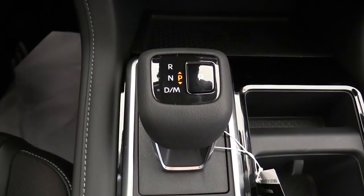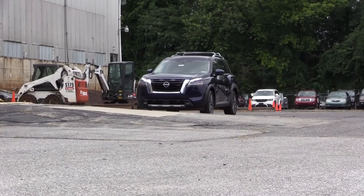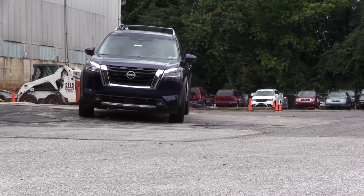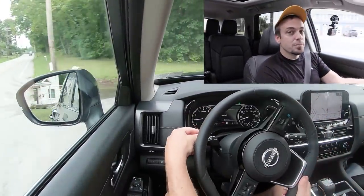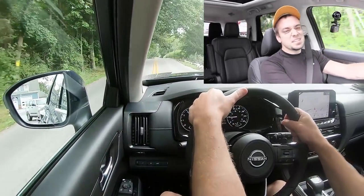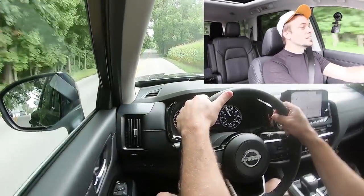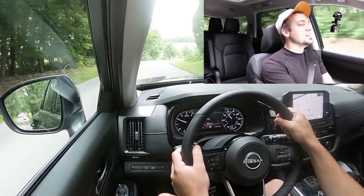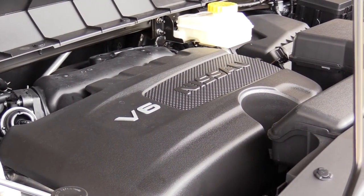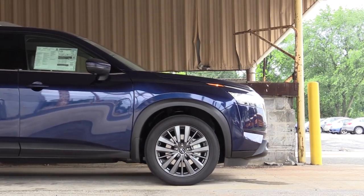To give back full control I simply slide the shifter back one more time and the Pathfinder now has full control again. Now let's do the acceleration test — a bit of a rolling start here. Three, two, one — yeah, that'll work. Plenty of acceleration, absolutely not going to have any issues merging onto the highway. It is a V6, so I didn't really expect there to be any issues.